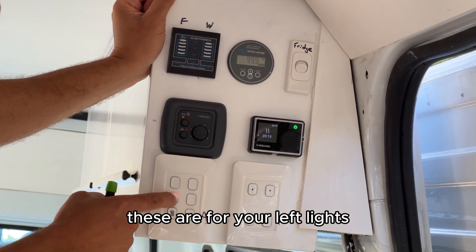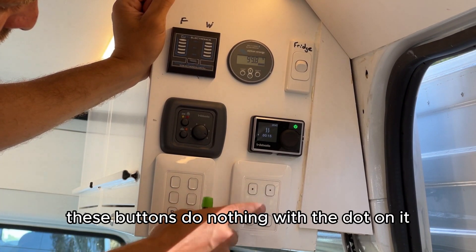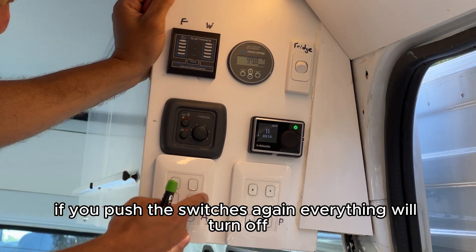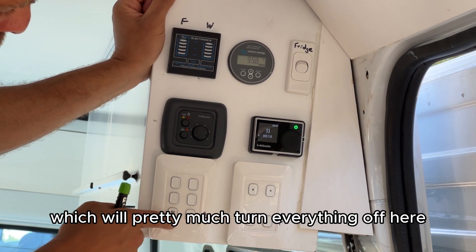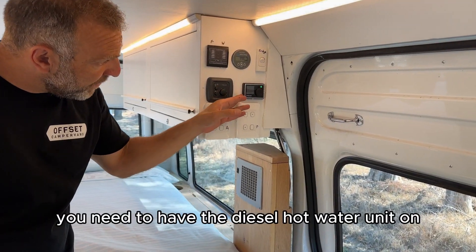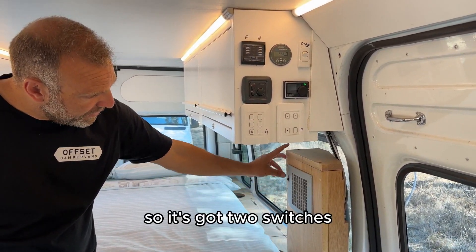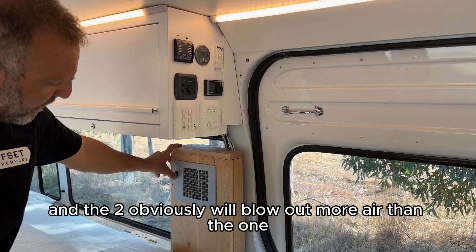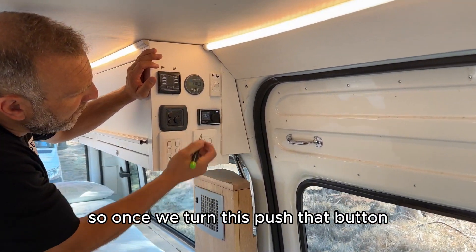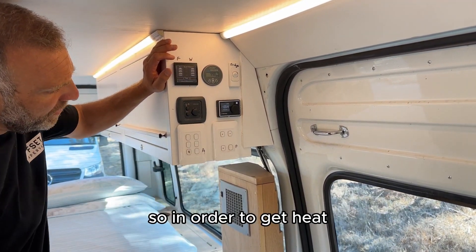This is your light switch. These are for your left lights, that's for your right lights, and that's for your awning light. The buttons with a dot do nothing. That's your pump — which is your water pump. Pressing the switches again will turn everything off, or you can press this button to turn everything off. In order to activate the heater, you need to have the diesel hot water unit on as they run in conjunction with each other. This fan will blow out hot air — it has two switches, one and two, with two blowing more air. Once you push that green button to off, the heater is off and the hot water is off — so to get heat you must have the hot water unit on.